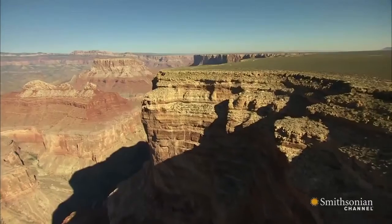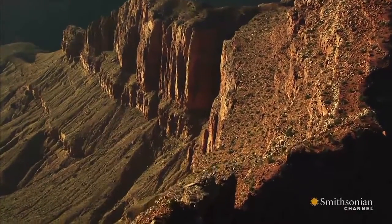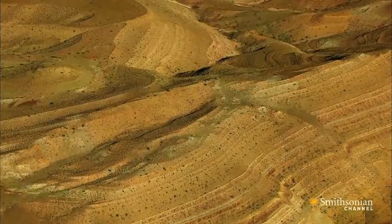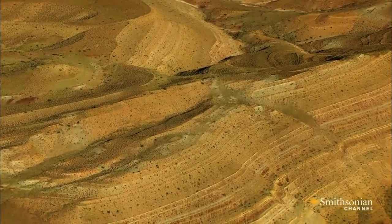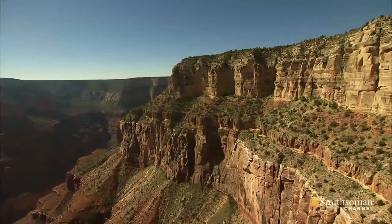While scientists still don't know exactly how the canyon was created, they do know that its story stretches back more than one and a half billion years, thanks to colorful layers of rock that are now exposed in the canyon's walls.